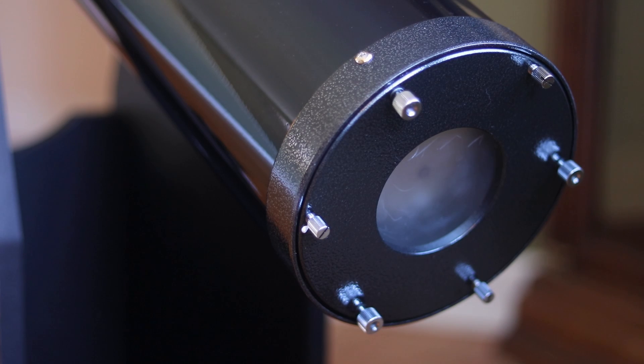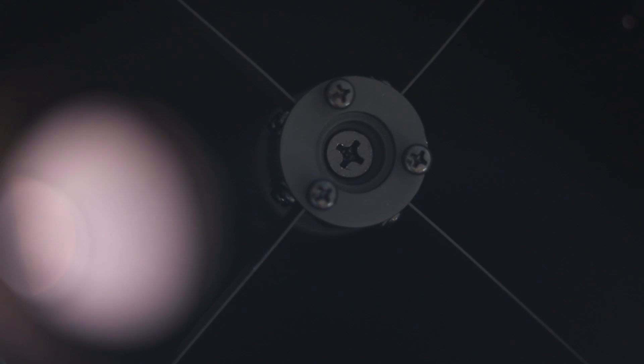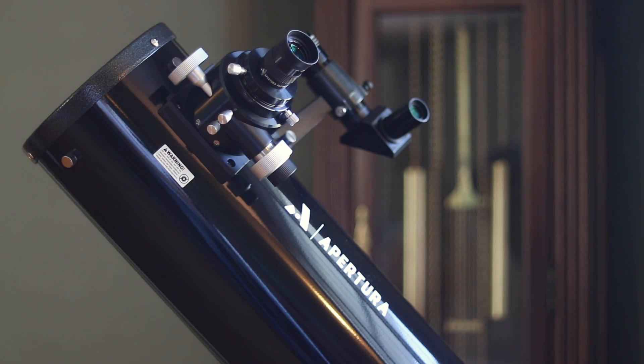The AD6 houses a 6-inch primary mirror which begins to open up the night sky to some incredible deep sky objects. The 152mm diameter and 1200mm focal length gives a focal ratio of f/7.9. The Apertura AD6 hits the sweet spot for me in terms of mirror size and price for a high-quality telescope.